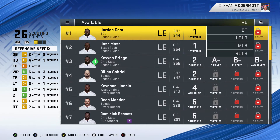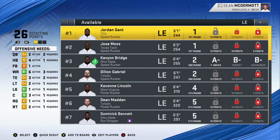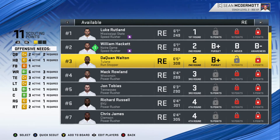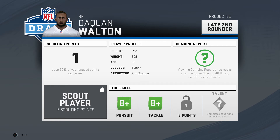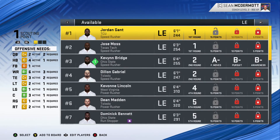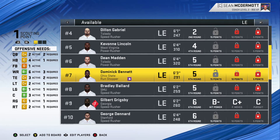If Shaq Lawson doesn't work out, we'll need to pick somebody up to replace him. The best option for a run-stopping defensive end would probably be Daquan Walton from Tulane. He has pretty good stats — 22 years old, 6'5", 308 pounds, which is good for a run-stopping DE. There's also Dominic Bennett at 291 pounds and 6'3" with run-stopping abilities — we'll need to scout him as well when we get back to our scout board.